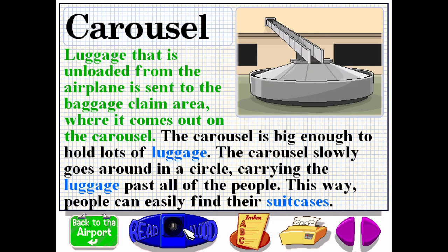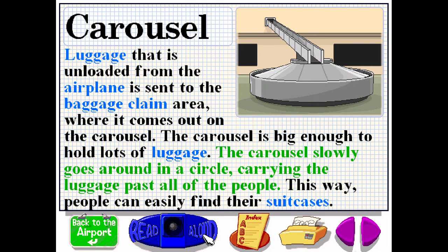Luggage that is unloaded from the airplane is sent to the baggage claim area, where it comes out on the carousel. The carousel is big enough to hold lots of luggage. The carousel slowly goes around in a circle, carrying the luggage past all of the people. This way, people can easily find their suitcases.